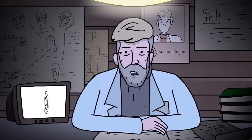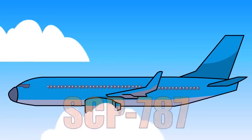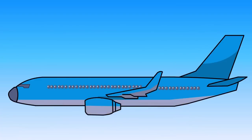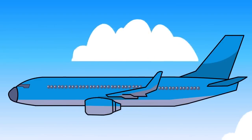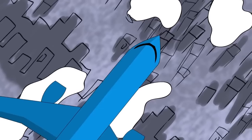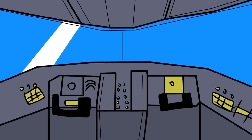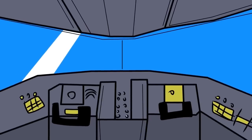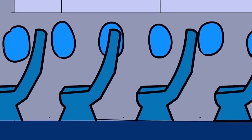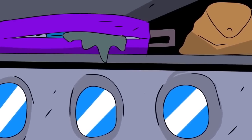Welcome back to SCP Exposed. Today, we bring you a safe class object, SCP-787. The plane is a Boeing 747-200 airliner of unknown manufacturing date and source. The exterior of the plane has been painted over, including all passenger windows. The paint was wet upon recovery, drying soon after. The mechanical components of the plane are all undamaged and functional and show no signs of use. Non-mechanical components of SCP-787, including carpeting, upholstery, and luggage, are in an advanced state of decay.